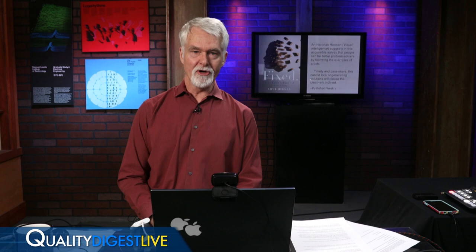Welcome to QDL — your look at who and what is making news in the world of quality. I'm Dirk Ducharme, editor-in-chief of Quality Digest.